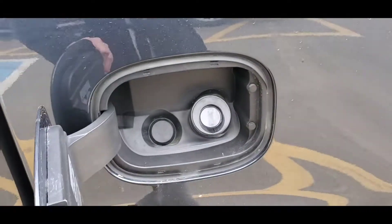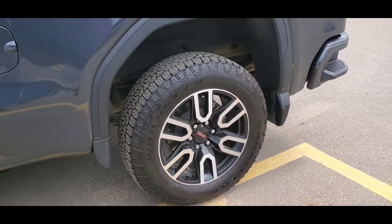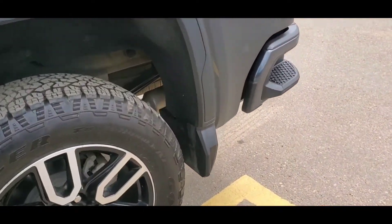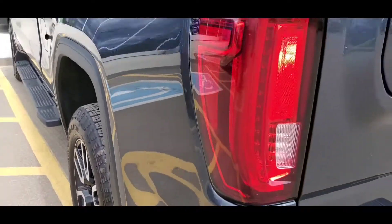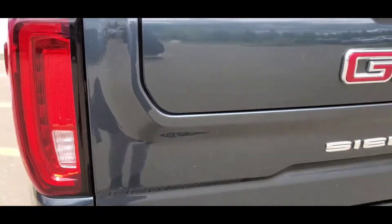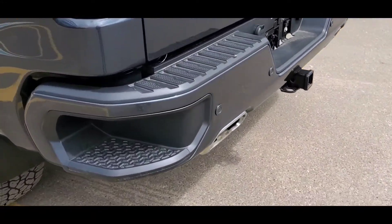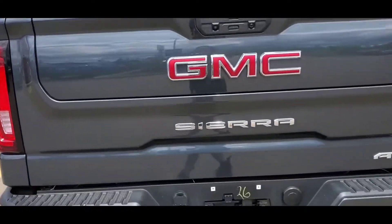It has the capless fuel entry. Standard box — that's another hard find on any 84 trim level. Crew cab standard box is hard to find. Splash guard on the back. Box looks good and it's got the tri-fold tonneau cover. Tailgate looks good, no dents or anything. Corner steps and multi-pro tailgate as well.